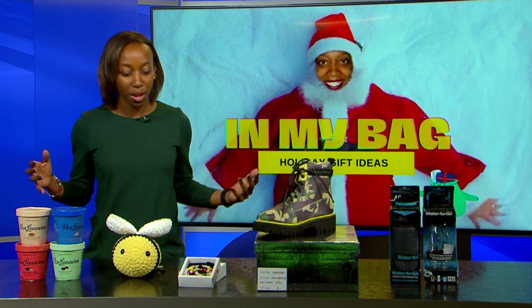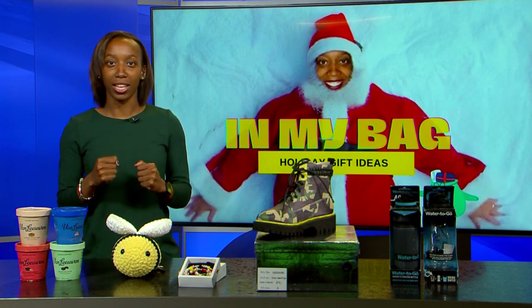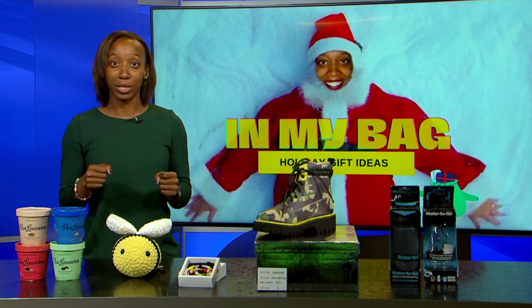Welcome back. I'm back and I'm in my bag, and this time we have a table full of goods for this holiday season. I know we're in that rush trying to get everything we can before Christmas comes.